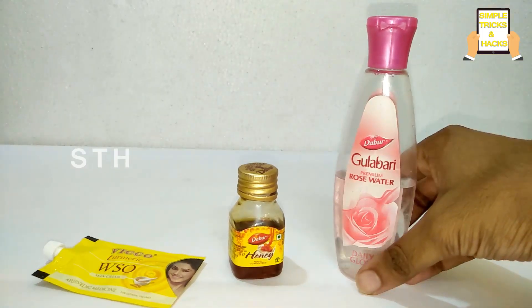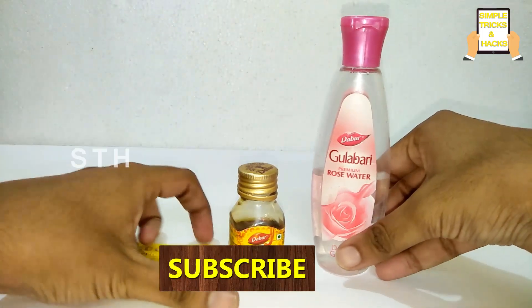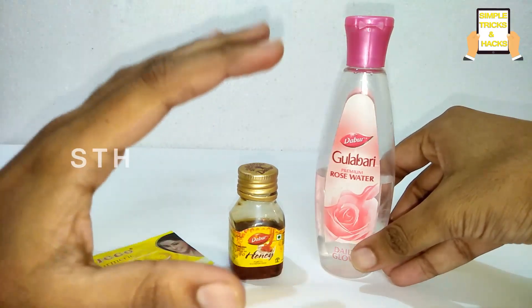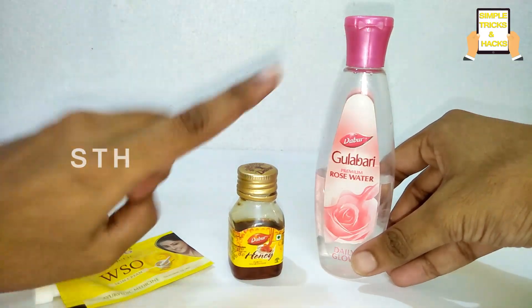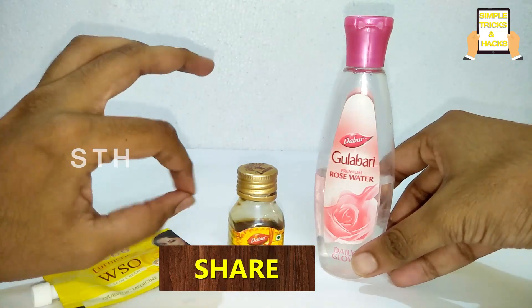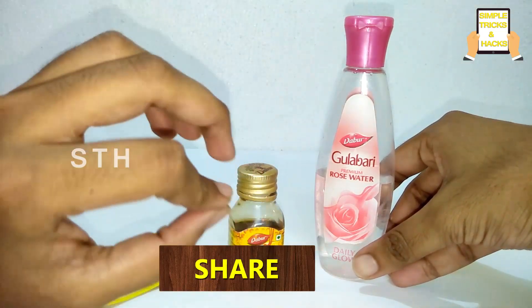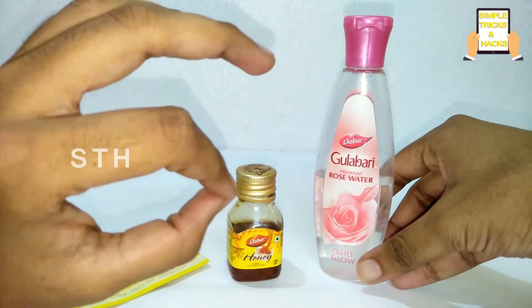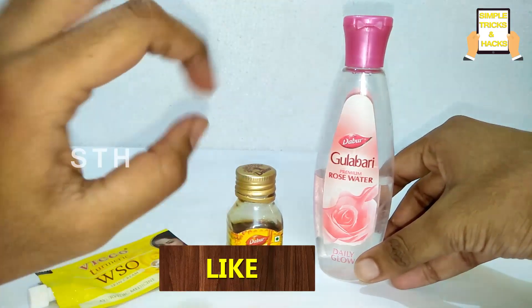Hi friends, welcome back to our channel Simple Tricks and Hacks. In today's video I am showing you how to get a golden facial glow of skin within the span of just one week. Just follow this video and you'll get amazing results — your skin will look like a golden facial skin after the facial.